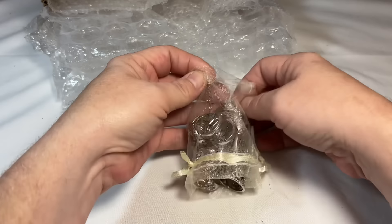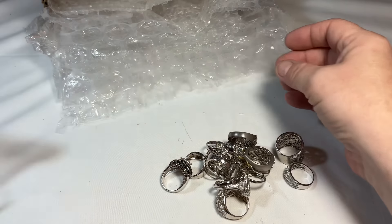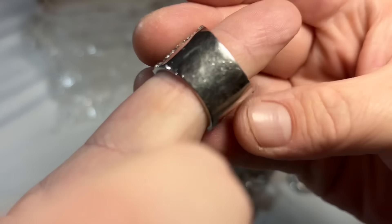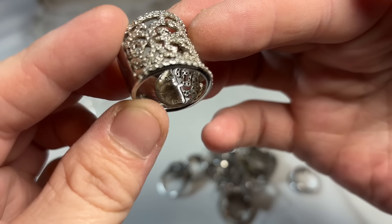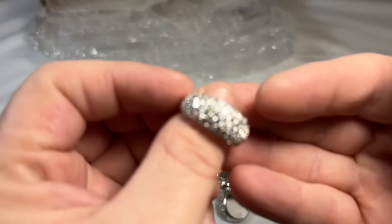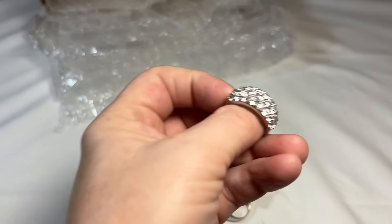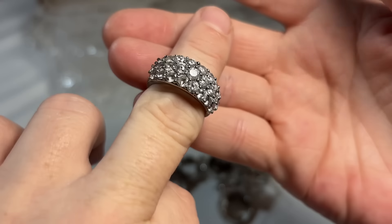Gorgeous rings. Looks like they're all sterling — oh my gosh, that's a lot. She sent a lot last time too. You can see the marks in there. Very classy, beautiful. I like that sort of matte finish there.